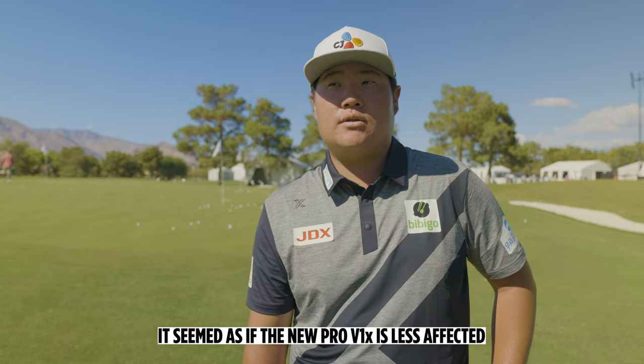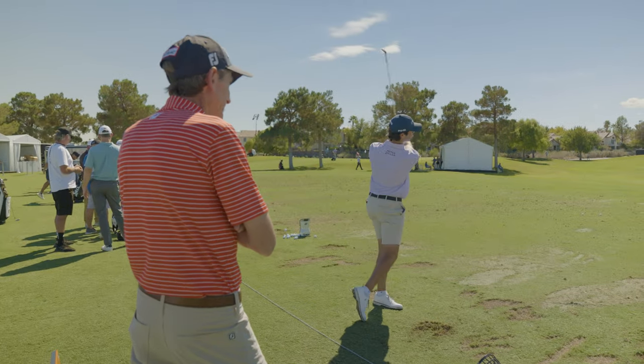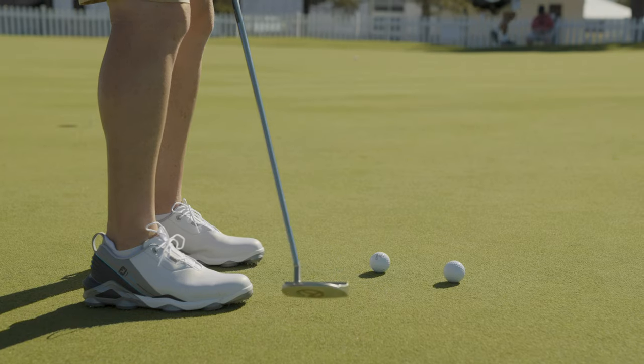I think what I'm most excited about is around the green. I get obviously more spin inside 30 yards, and then off the putter it feels amazing.